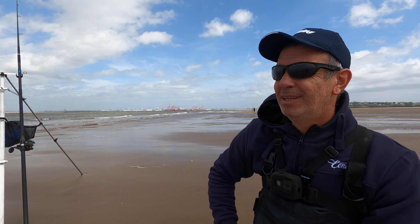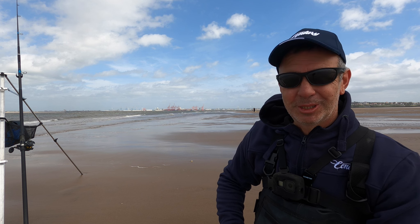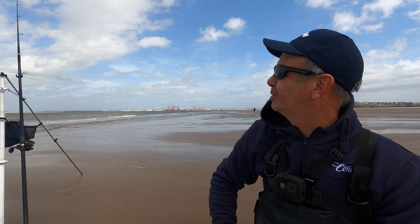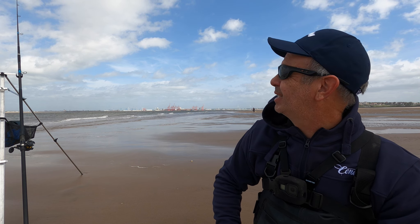Fairly blustery conditions, a fairly stiff westerly wind blowing in, coming in across us. A reasonable size tide, about 1.9 at low I think, so we'll have about three hours out here. It took a little while to get out because of the swell going over the channel, so I shall see you later on.